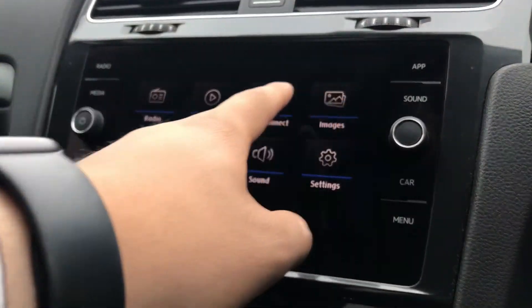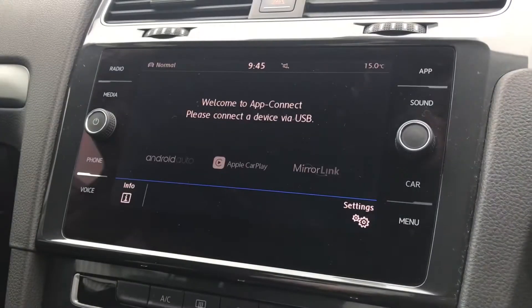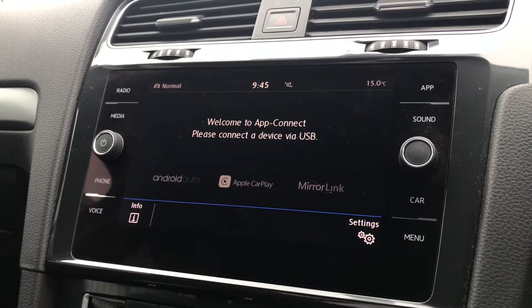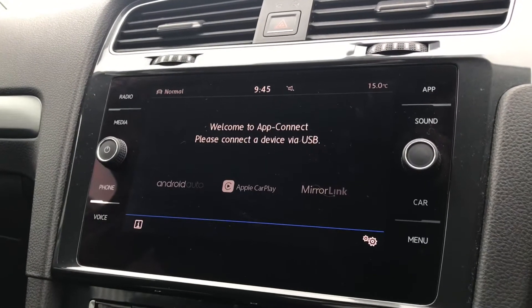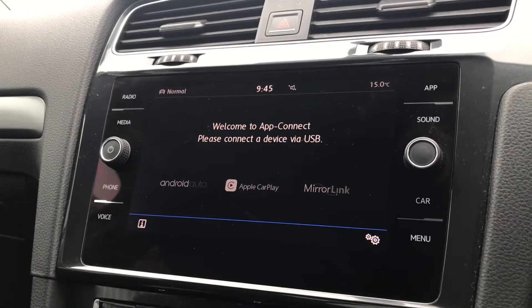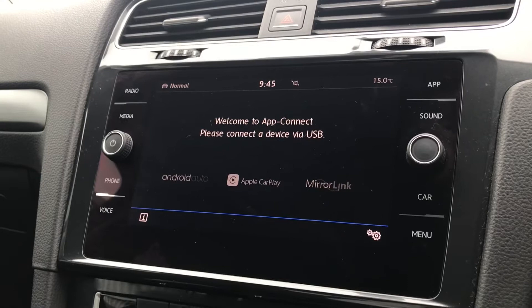On the entertainment system we have radio, media, app connect, images, telephone, vehicle, sound and settings. In app connect we have Android Auto, Apple CarPlay and Mirror Link to display your phone through the car and access things like Google Maps navigation. This is a nice feature as it keeps you filled with confidence and lets you explore new destinations, really increasing your travel distance.